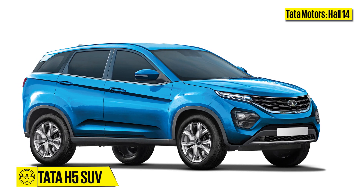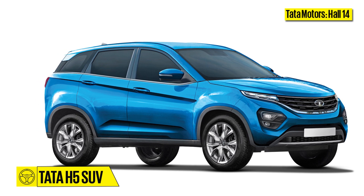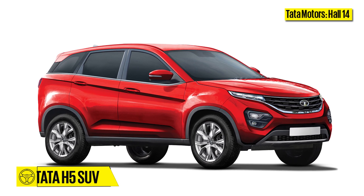Tata Motors, Hall 14. Tata will bring a near-production version of its new Jeep Compass rival, codenamed H5. It will be powered by a 2-litre 4-cylinder multi-jet 2 diesel engine.